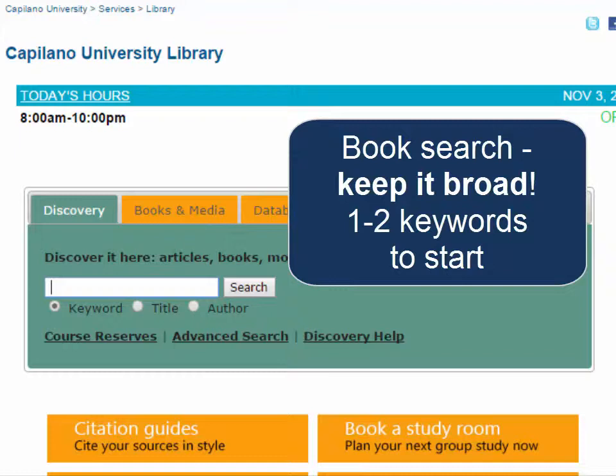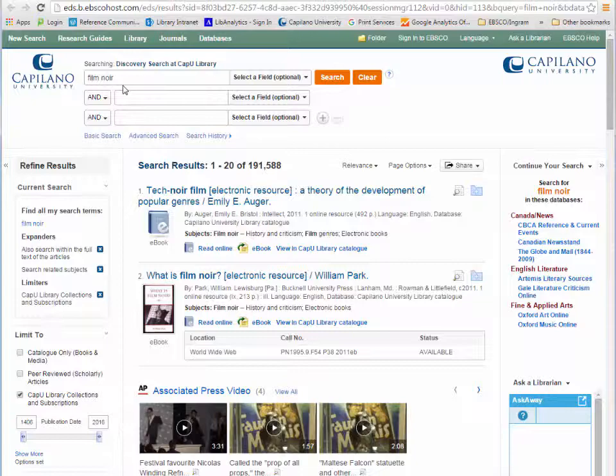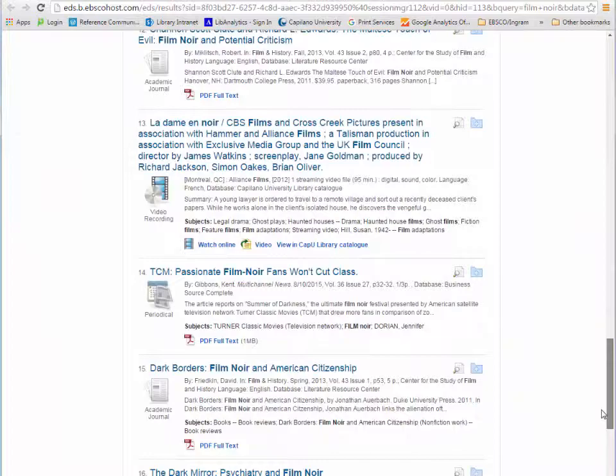I'm going to be searching today on my favorite topic, film noir. Once I hit search it's going to bring me back everything that we have in the library with those keywords — film noir — but it's going to include both ebooks, articles, some films, and some other stuff. What I want to do is make sure that it's limited to just the books.